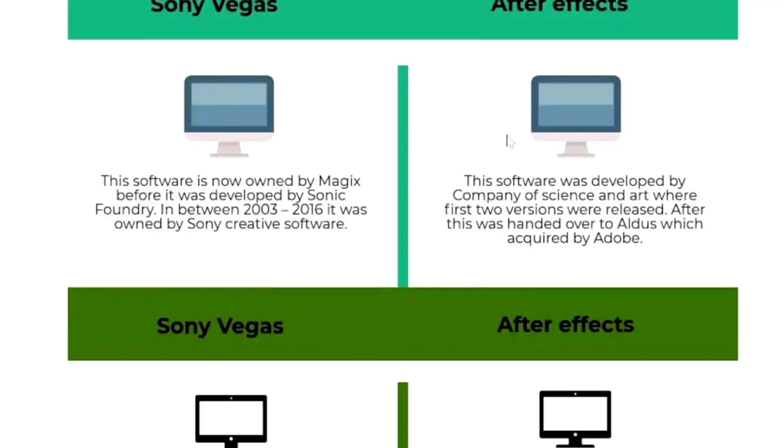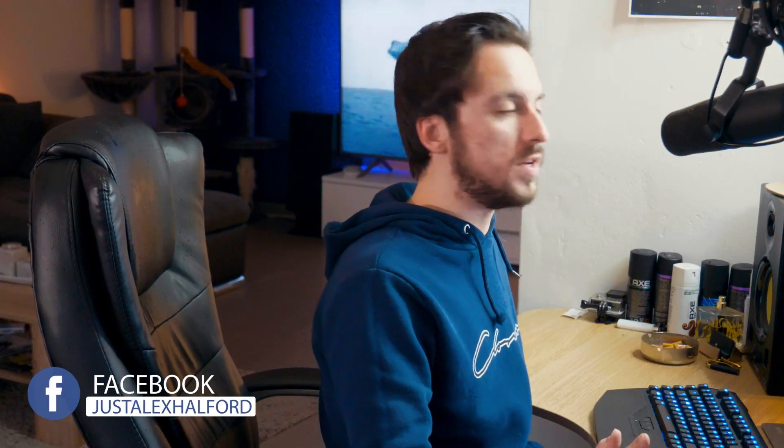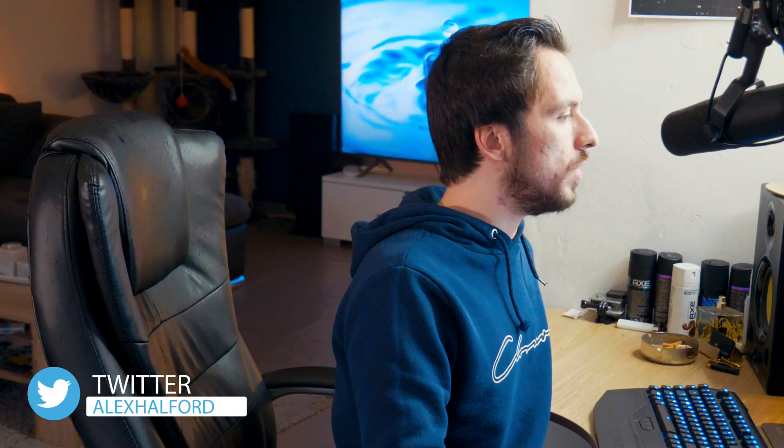On the left we have Vegas Pro and on the right we have After Effects. Vegas Pro is owned by Magix — before that it was developed by Sonic Foundry, and between 2003 and 2016 it was owned by Sony Creative Software. After Effects is from Adobe, originally developed by the company of Science and Art, then handed over to Aldus, which was later acquired by Adobe. Vegas Pro was made in 1999, while After Effects was made by Adobe in 1993.